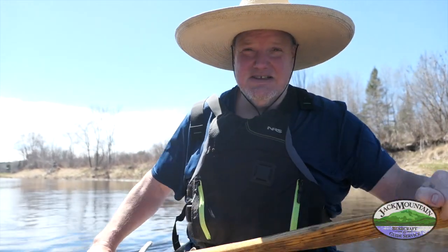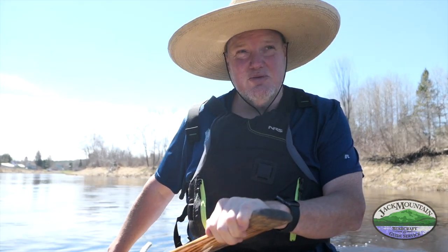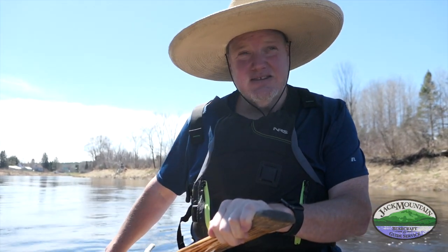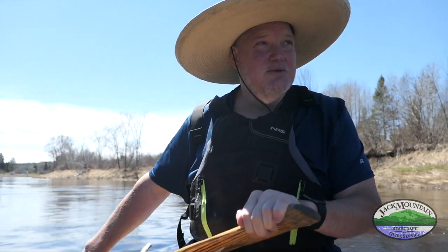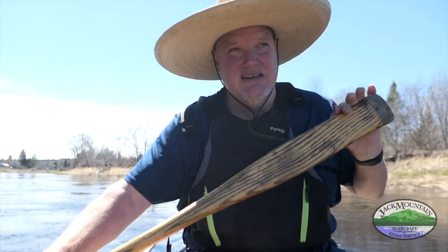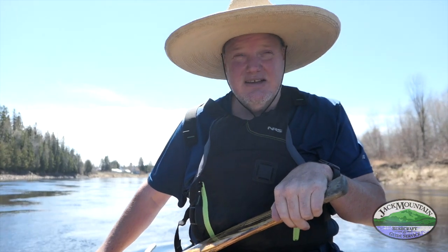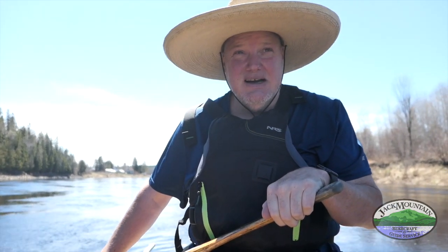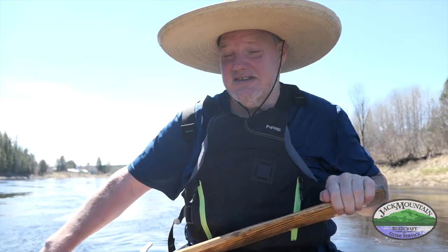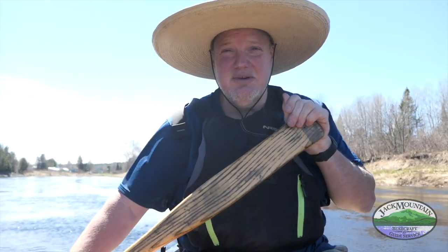The only challenge for us today will be the wind because we're in big boats. The guys are in 18-foot boats without a lot of weight in them and it's our first day off the pond, so it might be a little challenging. By the end of the day there'll be some frustration because of the wind. I'm in Marge the Barge, my 20-foot Old Town XL Tripper today. Great to be back for another season — just stunningly beautiful out here. Wouldn't want to be anywhere else.